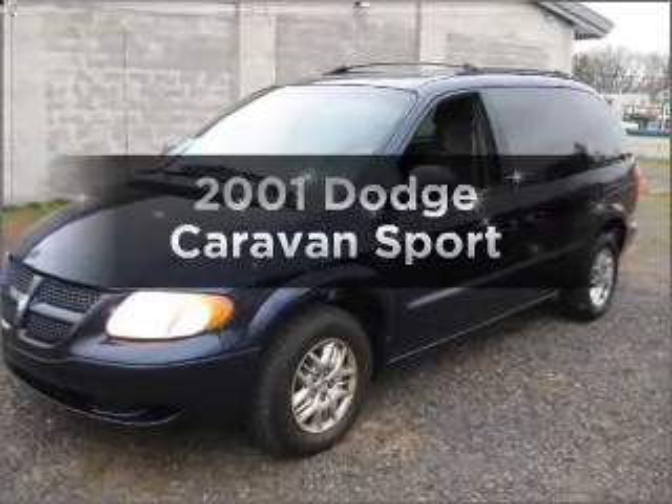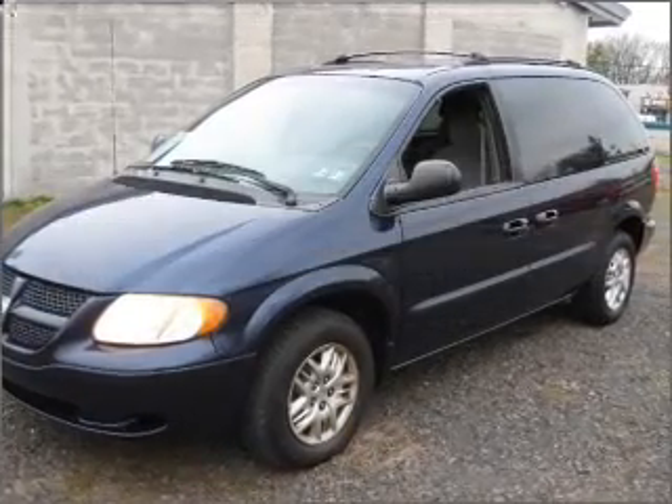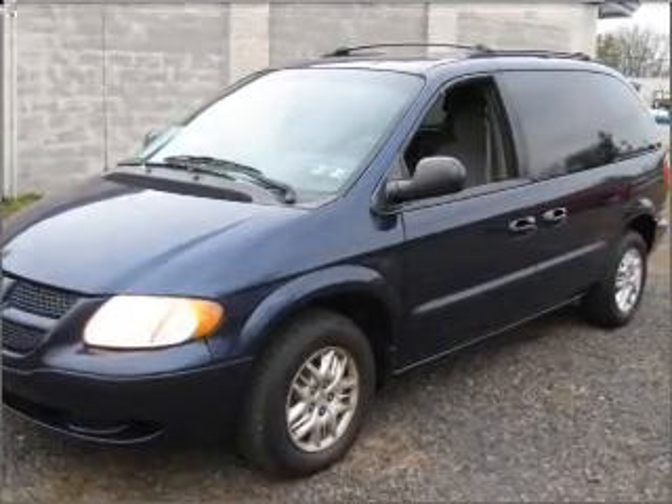Check out this 2001 Dodge Caravan. Everything you need under one roof with this great vehicle.